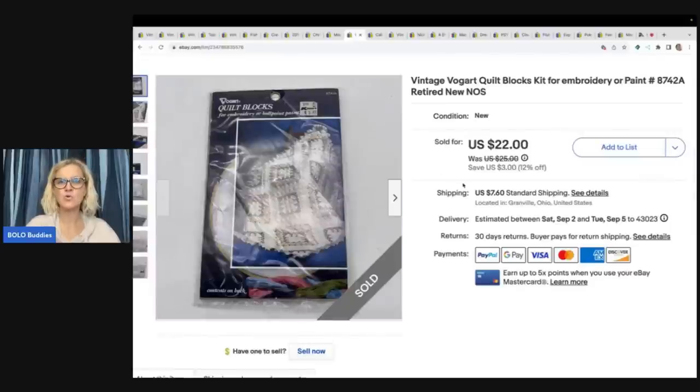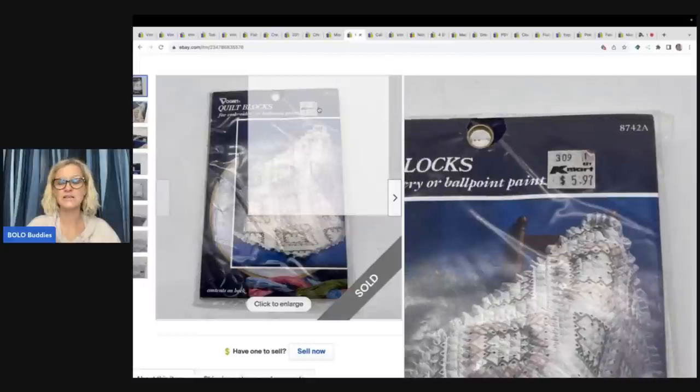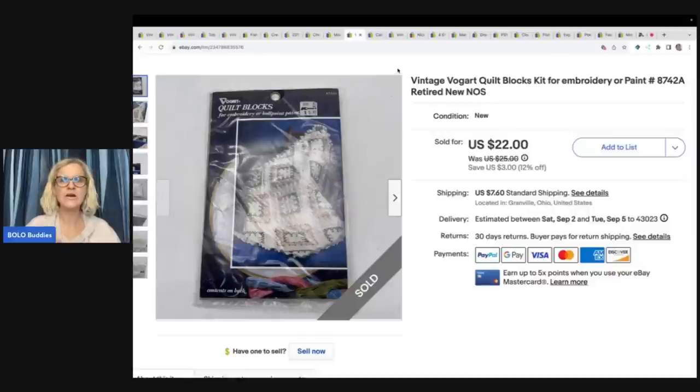The next item is another quilt block kit — embroidery. I sold this one for $20 and the buyer paid shipping. It also came from an estate sale and I probably had about a dollar in it. Originally this was priced at $5.97 and I sold it for $20 — on retired and vintage, harder-to-find items, the value increases over time.